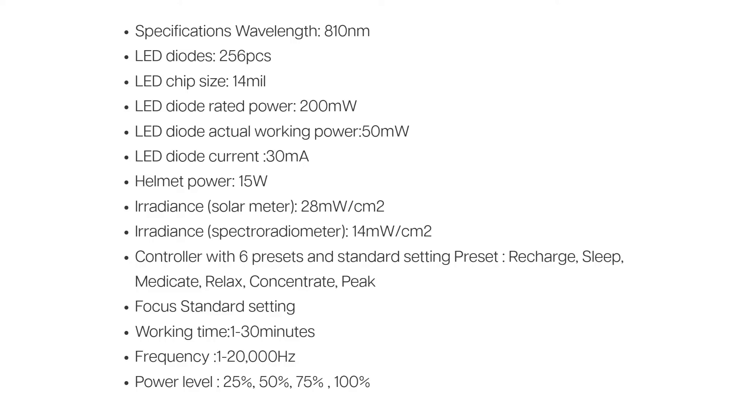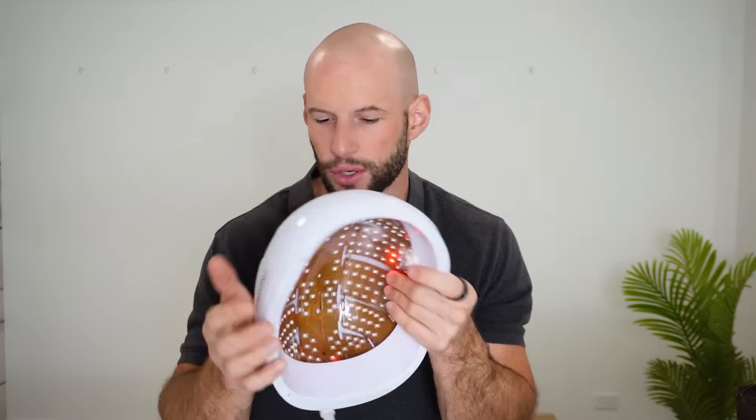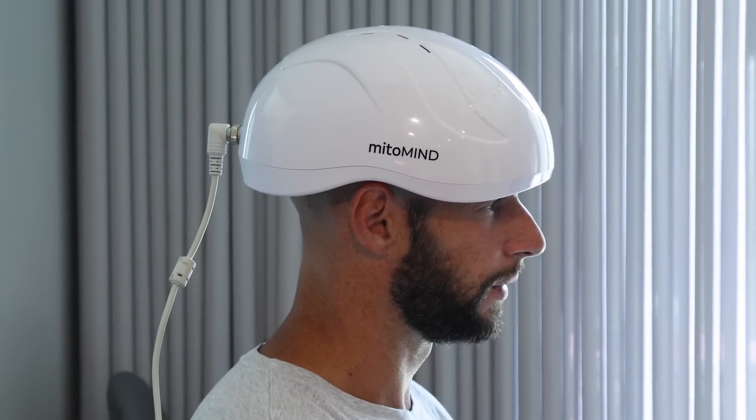Those 256 LEDs are emitting invisible near-infrared light, claimed to be 810 nanometers. I'm going to test not only the wavelength but also the power output later, and I'll share my thoughts and do a full pro and con section, as well as compare this to some competitor products. There are also some red LEDs in here just to show that the unit is working, because otherwise you're not really going to see anything. The Mito Mind is designed to stimulate cellular energy production.